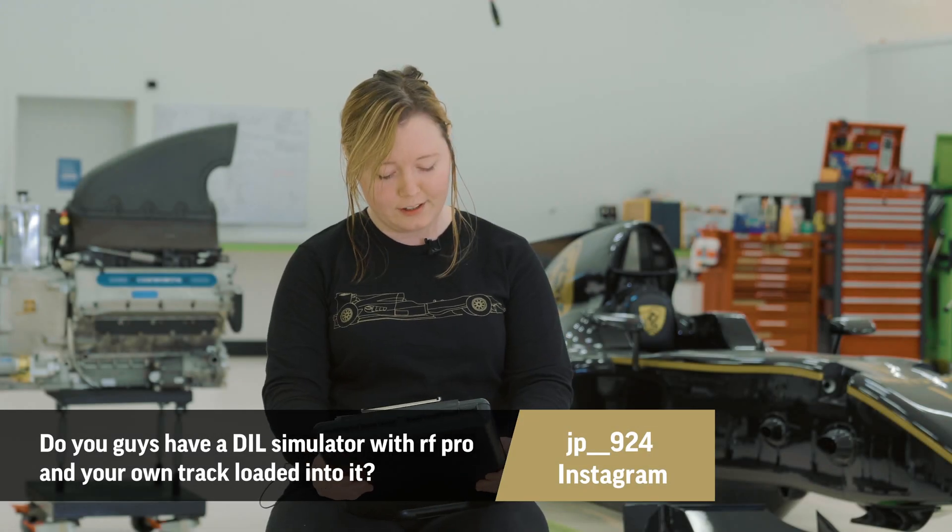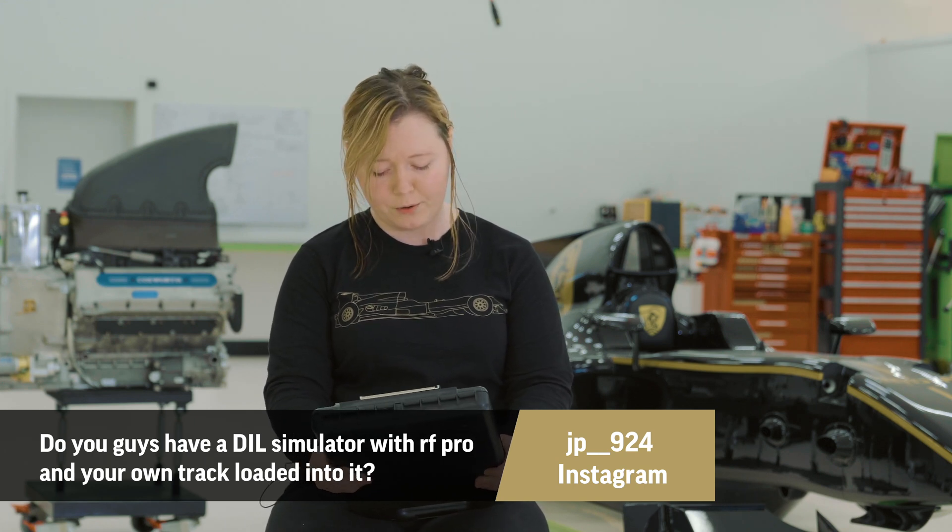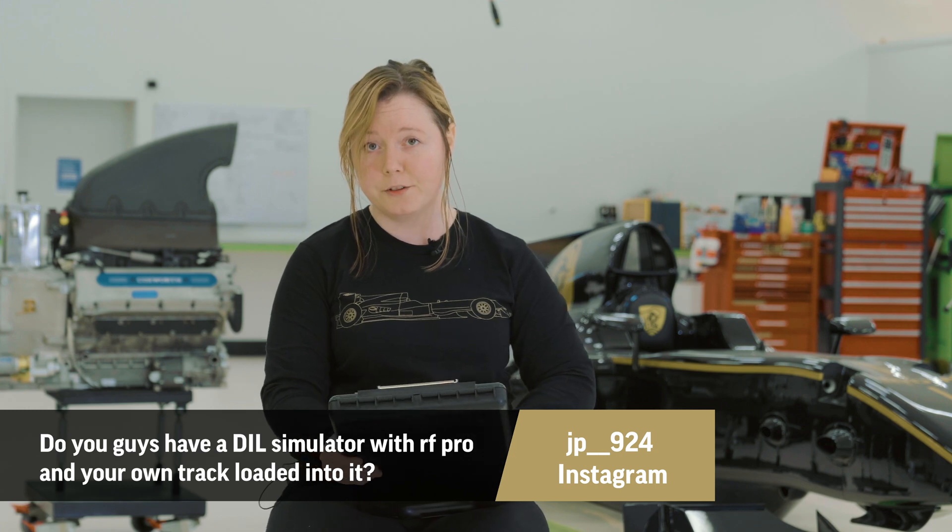JP924 on Instagram would like to know: do you guys have a DIL simulator with RF Pro and your own track loaded onto it? For simulators, we are very lucky here at Rodin to have our own test track, so a lot of the things that big teams would use simulations and wind tunnels for with limited testing — we have the luxury of having the actual test track and we can just instrument and test.